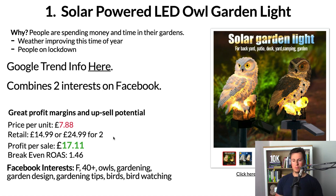That doesn't include anything else you upsell, cross-sell, or sell when you bring them back to your site. When you take the retail price and divide by the profit per sale, that gives you a break-even ROAS of 1.46. As long as that ad set is performing above 1.46, you're going to be making a profit. For Facebook interests, I'd recommend targeting females aged 40+ with specific interests including owls, gardening, garden design, gardening tips, birds, and bird watching.